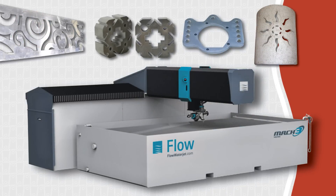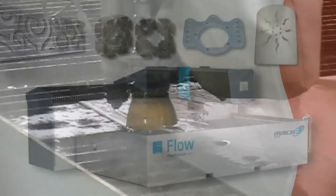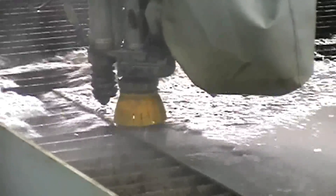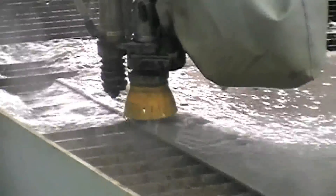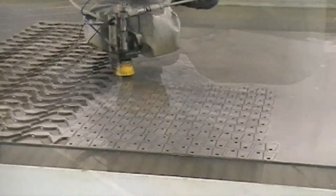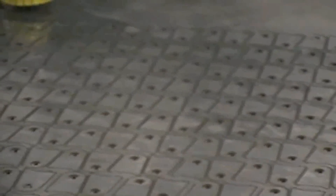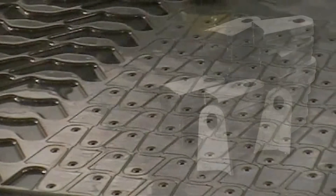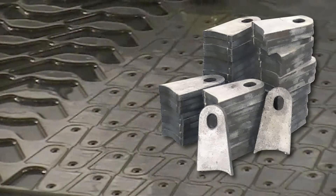Featuring the latest in dynamic cutting technology, our water jet produces no heat damage to the product's surfaces or edges. We can cut all metal alloys, rubber, foam, composites, stone, ceramic tile, paper, and much more. Our water jet is capable of cutting material up to 6 inches thick and sheet sizes of 6 foot by 12 foot. The water jet is considered to be green technology.